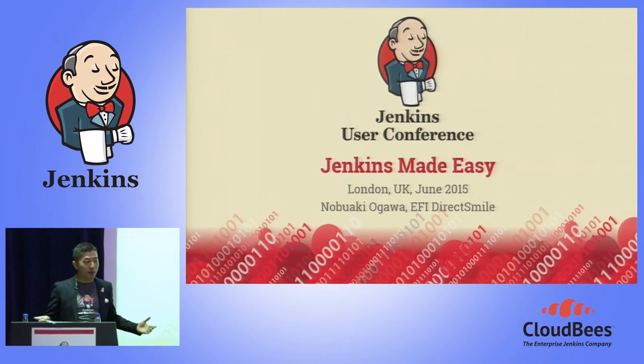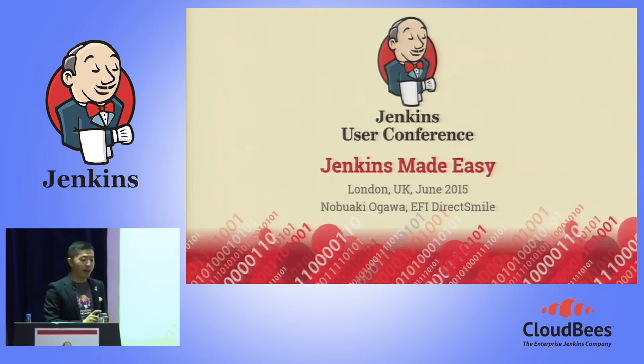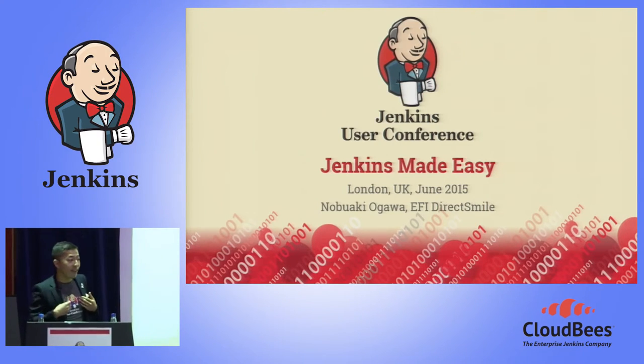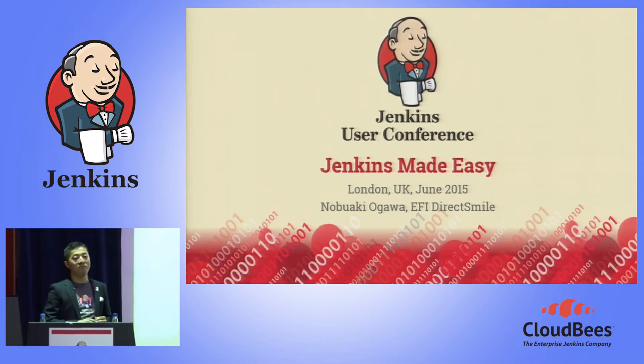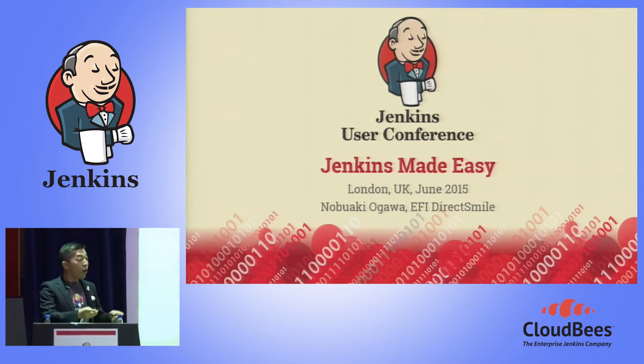Hello everyone, and thank you for coming and very welcome to my session. My name is Nobaki Ogilver. I work at Electronics for Imaging for the software called DirectSmile as DevOps QA manager. I'm Japanese, but my office is located in Berlin, Germany, and I've lived there for the last five years, so that's why it's quite near to join the European user conference rather than go to Japan — it's 10,000 kilometers away.